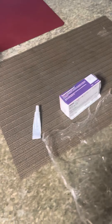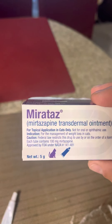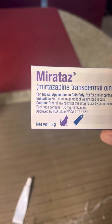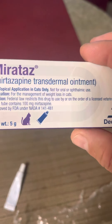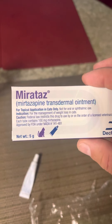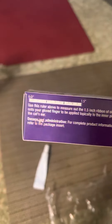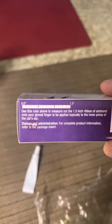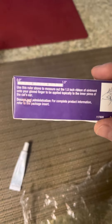So mirtazapine - this is an antidepressant that humans take, and it's quite effective. It's also known to increase appetite, and it's been a medication commonly prescribed to cats with any sort of kidney or infection concerns to increase appetite.